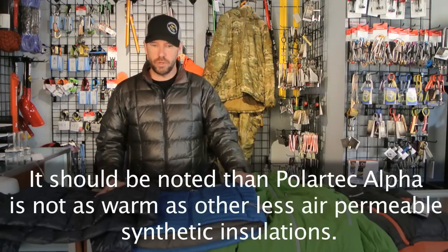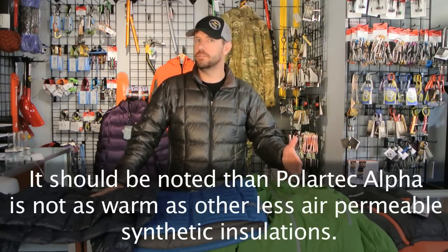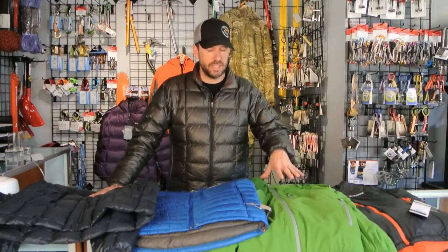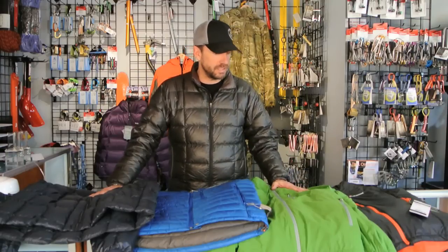The last thing I want to talk about is price. Historically, synthetic insulation products — jackets, sleeping bags, etc. — have been much less expensive than down. The new stuff is more expensive, specifically Polartec Alpha. It's made in the United States, so if the jacket or sleeping bag is being constructed in a factory in Asia, they have to ship the product all the way over there for it to be sewn in. So not only is the synthetic insulation more expensive than other synthetic insulations, the fact that it's only made in the United States right now makes the shipping costs more expensive.